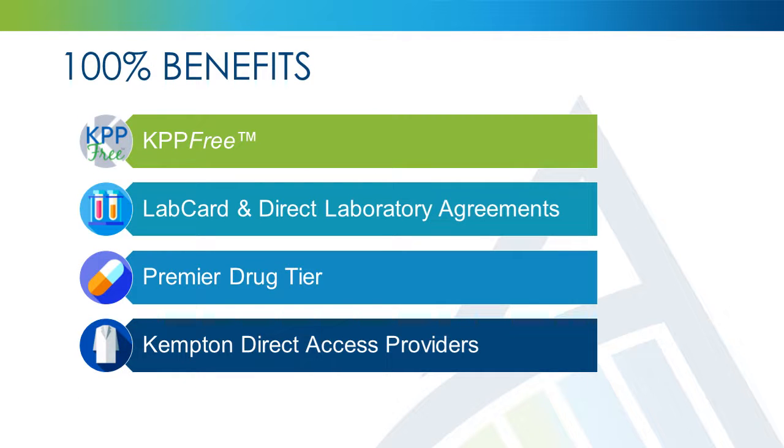Advantage Health Plans provides alternative options to help save you money and make better healthcare purchasing decisions. In order to make the decision simple, these alternatives are covered at 100%, waiving all patient responsibility. Many medical services are available through KPP-Free, such as orthopedic procedures,